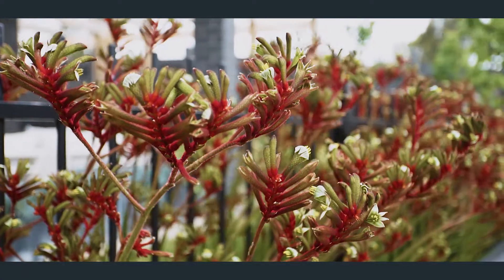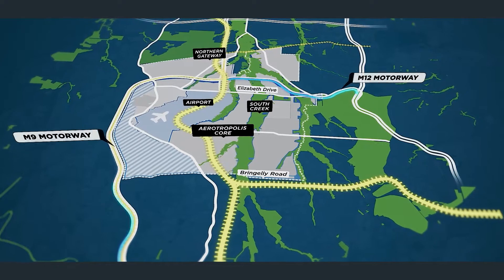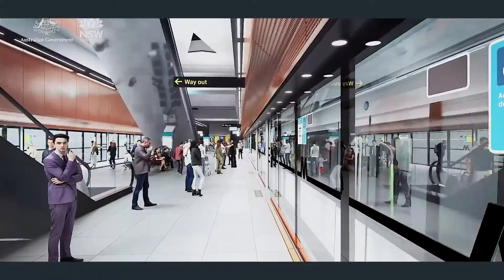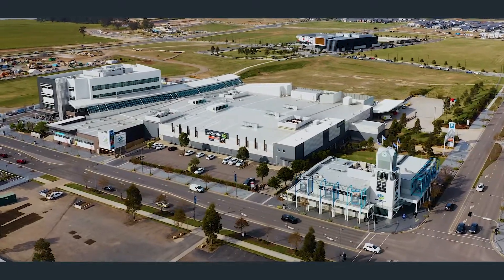This location in Oran Park puts you right at the heart of amazing growth, including the Western Sydney Airport and South West Rail Link. The future Oran Park station is walking distance, and so is the Oran Park Podium, the shopping hub of the area.